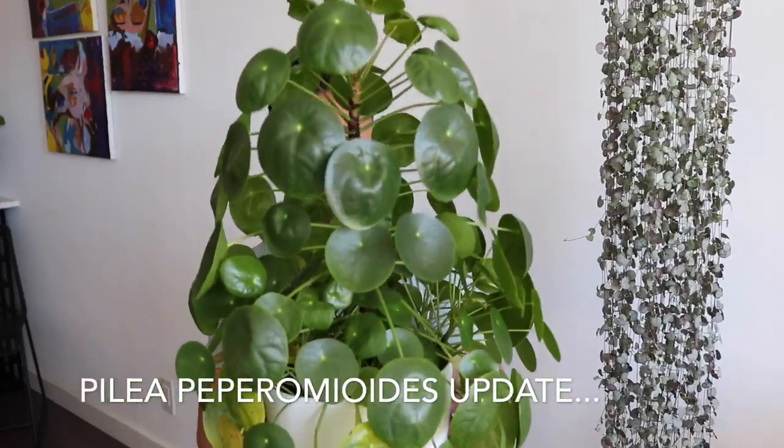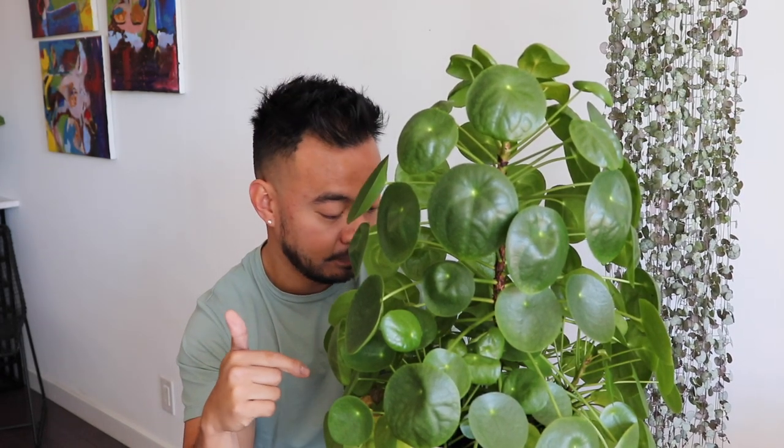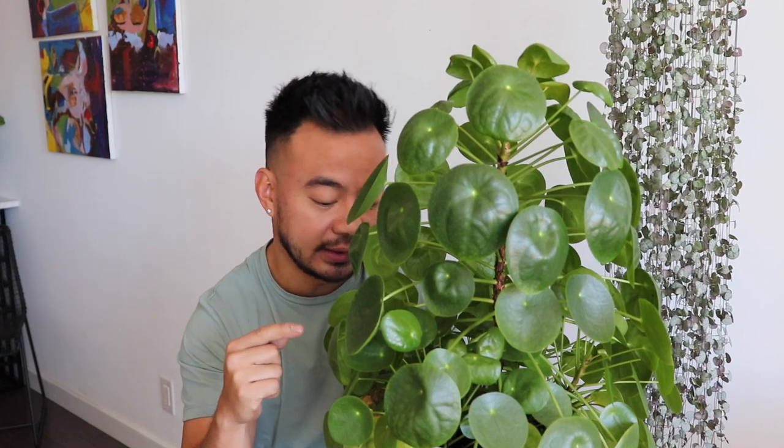Next up: the Pilea Peperomioides. If you guys recall, in my last video of this guy I did a repotting from a 6-inch to now an 8-inch pot. I also removed some of his babies and propagated those in water. Those babies today are with some of my colleagues — I gave them as gifts and they're thriving really well.